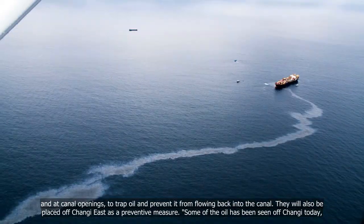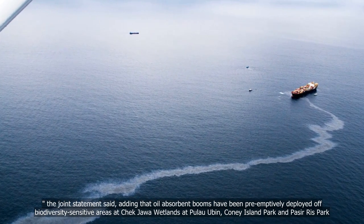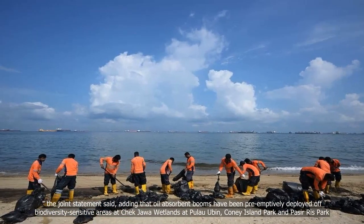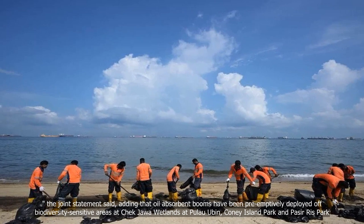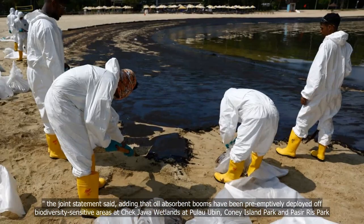Some of the oil has been seen off Changi today, the joint statement said, adding that oil-absorbent booms have been preemptively deployed off biodiversity-sensitive areas at Chek Jawa wetlands at Pulau Ubin, Coney Island Park, and Pasir Ris Park.